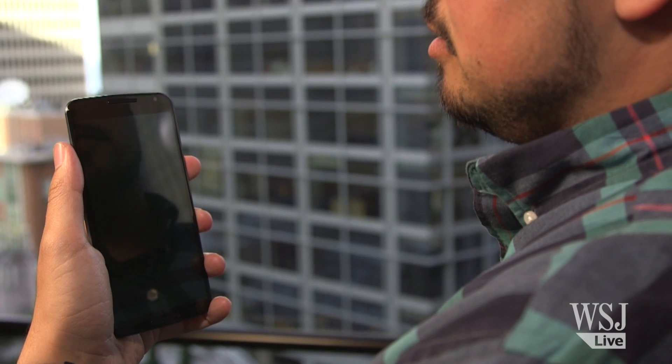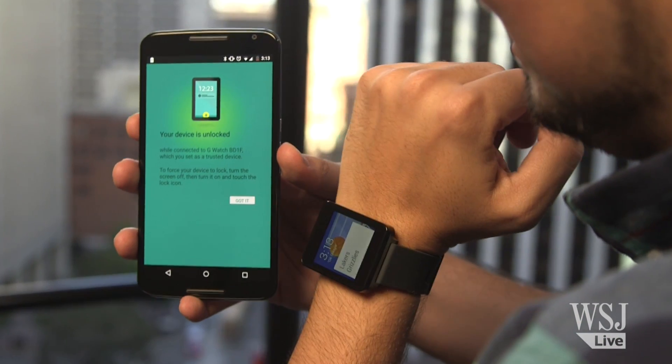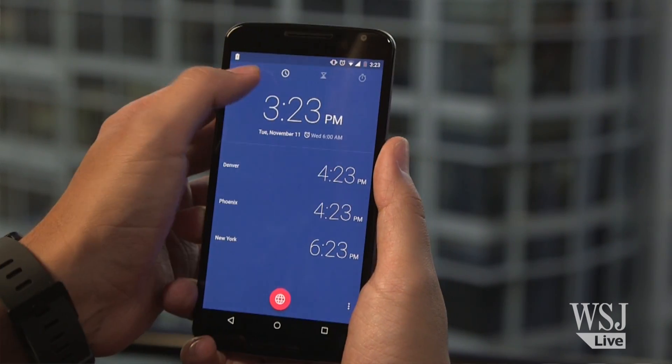The best thing about the Nexus 6 is it's running the latest version of Android, known as Lollipop. You can wake up your phone just by saying 'Okay Google.' If you're wearing an Android Wear watch, your phone can stay unlocked since it knows you're near. And a new design language called Material Design uses bold colors and fluid animations beautifully.